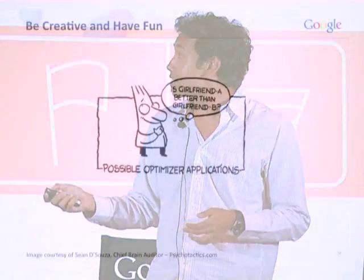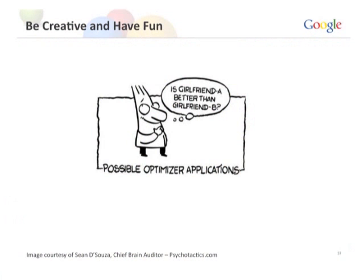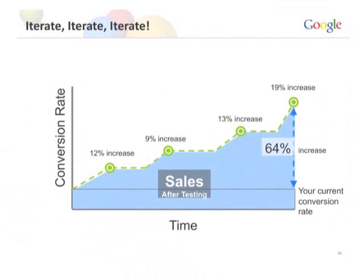Avoid testing overkill. Start off with a simple A/B test, test one or two pages, and don't over-complicate things. Be creative and have fun — testing should not be boring. We're marketers and shouldn't just be crunching numbers all day. And iterate, iterate, iterate. Testing is not a one-time occurrence. Small improvements over time — 12% here, 9% there, 30% on another test, 19% on another — these incremental changes can lead to one big increase in your sales. Don't stop after the first attempt.